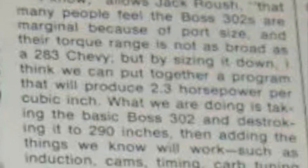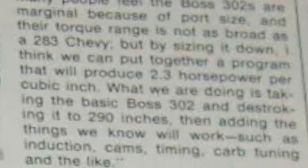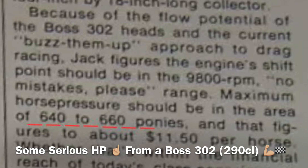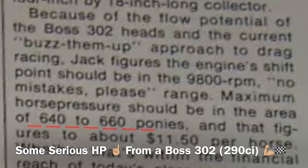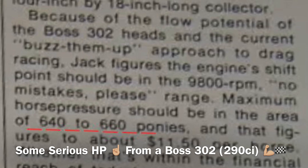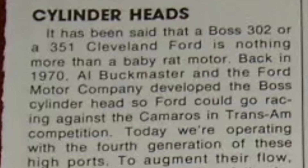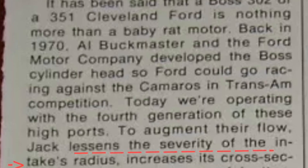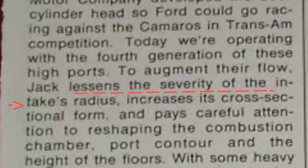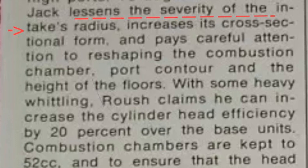We'll see this 290-cube at 640 to 660 horsepower naturally aspirated at 9,000-plus RPMs — and this is a 1978 interview article. Roush goes on to explain that at this point the high port exhaust plates are already at their fourth generation in design and approach, clearly favoring the large 4V Boss Cleveland head for its ongoing potential and abilities.